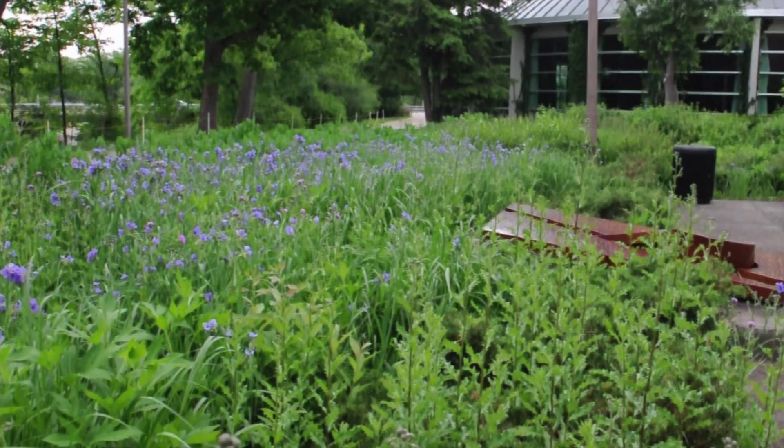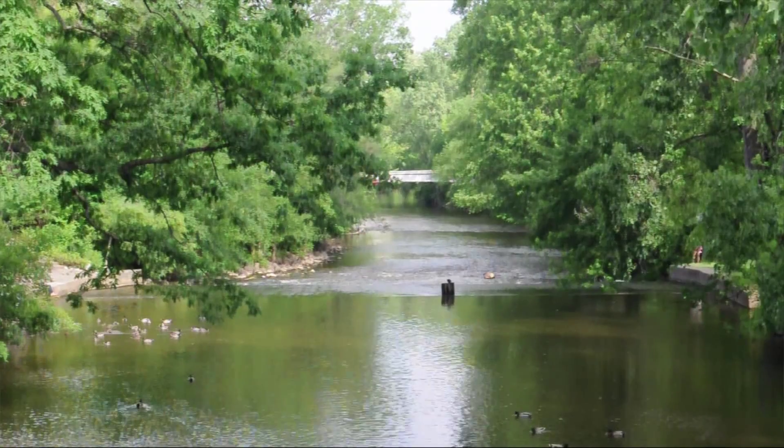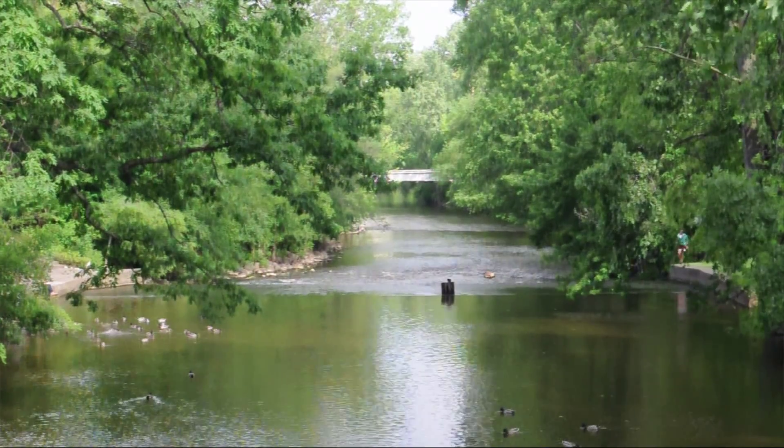So everything's connected. The water drains into the soil, and some of it will naturally discharge into the river, but that flow path as it moves through the soil allows filtration.